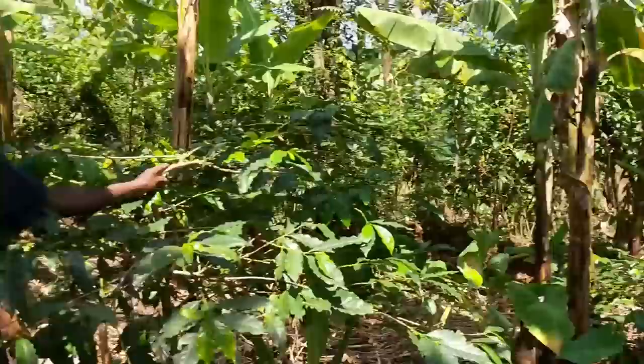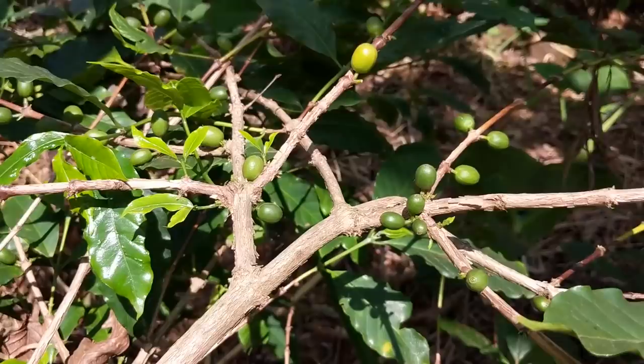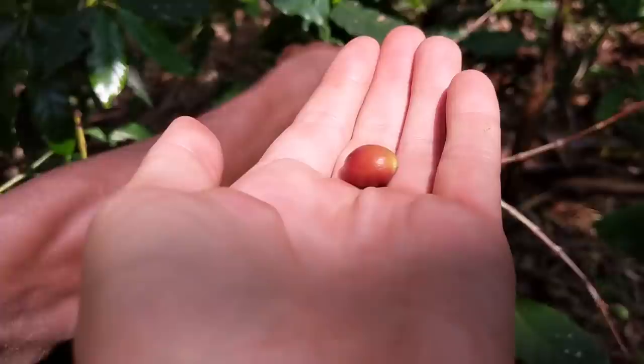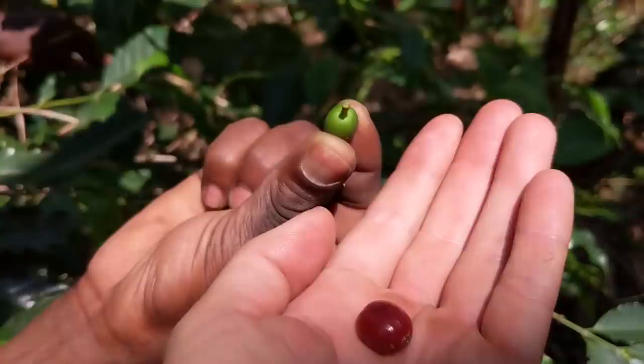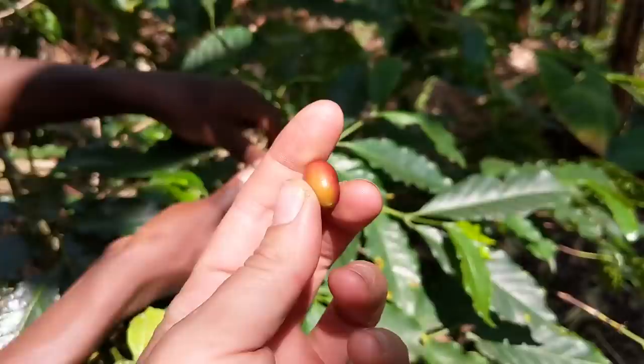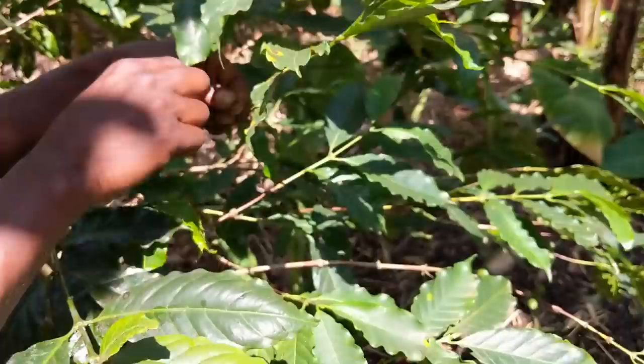Sometimes when children go to pick the green ones — not the brown ones, the green ones — it means you're going to lose coffee for the next season. This should remain here, because the second time is where it begins to flower. I know the technique — one for me to pick!